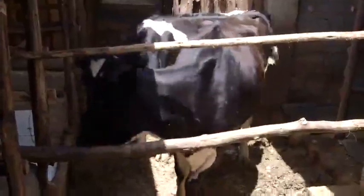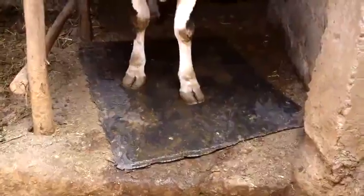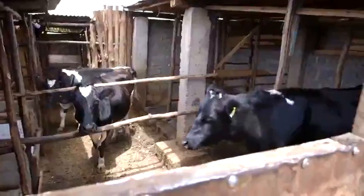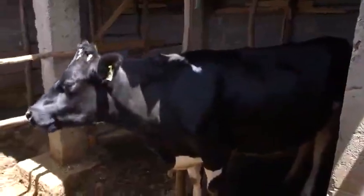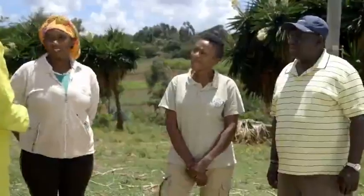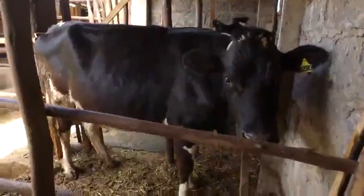Number one, the shed was very dirty — the sleeping area and the milking area. When the cows are sleeping in a dirty area, they are predisposed to getting mastitis. What causes mastitis? Mastitis is brought about by two aspects: number one, poor milking techniques; number two, the hygiene of your milking area and of the sleeping area.